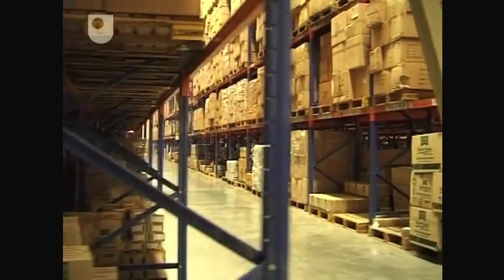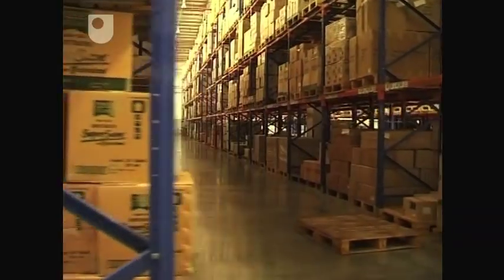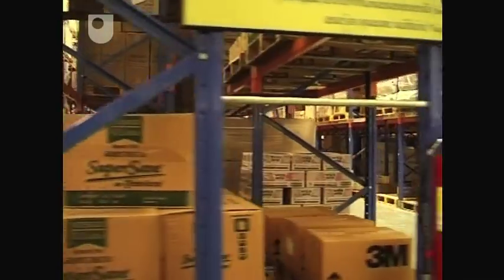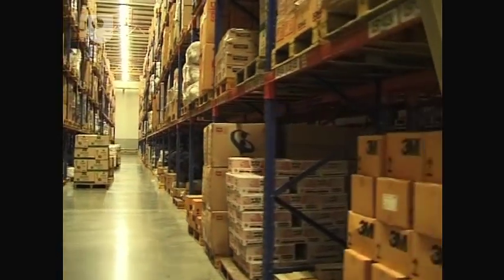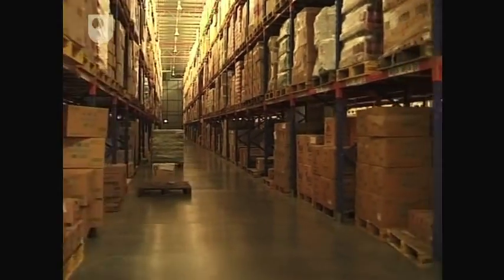Superficially, this looks very like one of Tesco's UK distribution centres. It handles all items — ambient and non-ambient, food, non-food, chilled and frozen. In fact, because of the heat in Thailand, even the definition of what produce can be classified as ambient has to be narrowed.